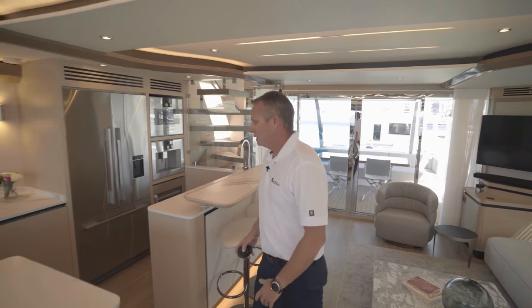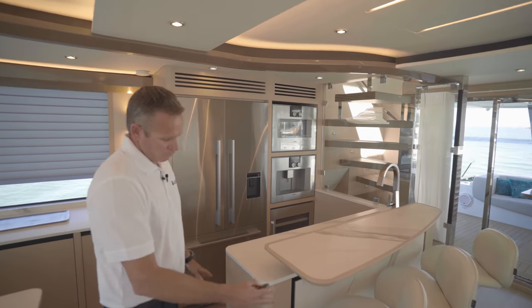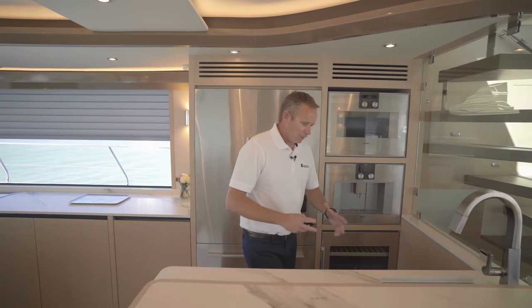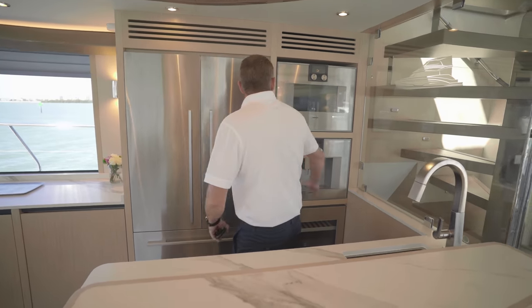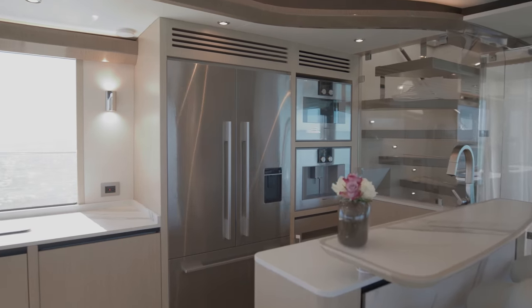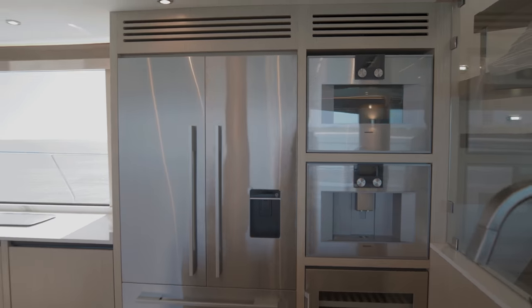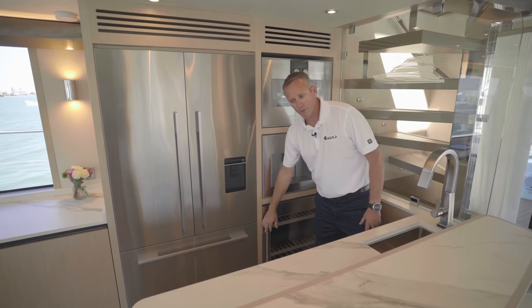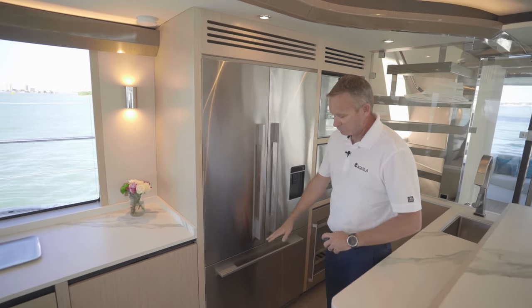As you move into the galley area, you have your full-size bar area with stools for your entertainment space. You've got a little sink here for mixing beverages, and all of your Gargano appliances — your convection microwave oven up top, your cappuccino machine, and your wine cooler down below. In addition to that, you've got your full-size refrigerator and freezer underneath.